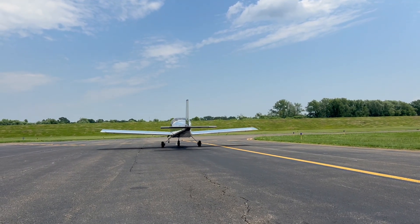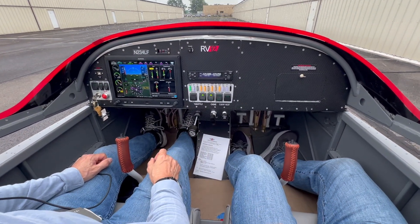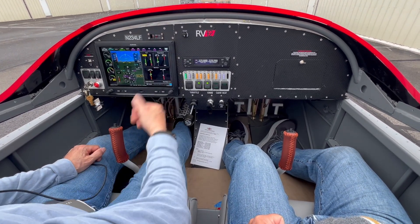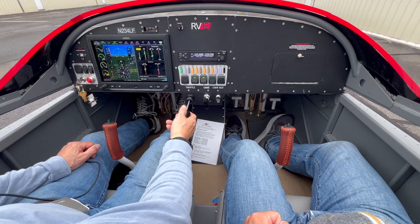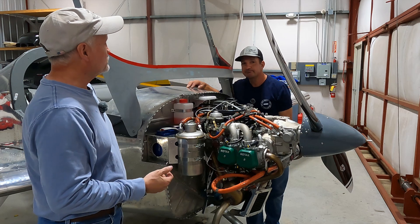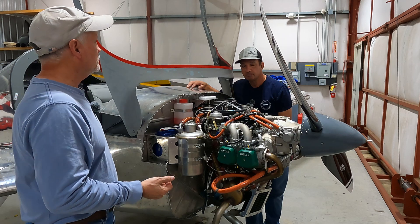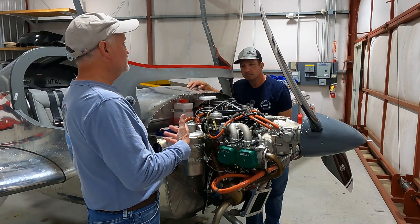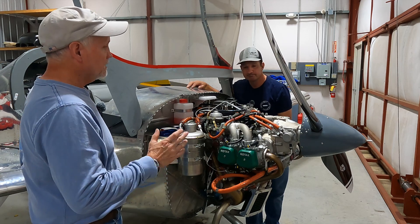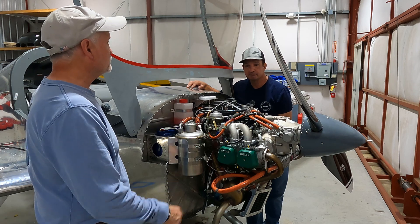That all went well, so we've got a good avionics display on that big Garmin G3X display. What comes next is actually working on the certification. We need to contact the FAA, get all of our paperwork in, and schedule an inspection with the DAR. Once that is complete, I think we're going to be ready for our first flight test.